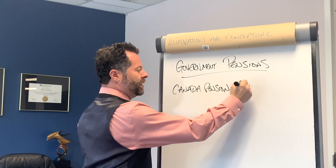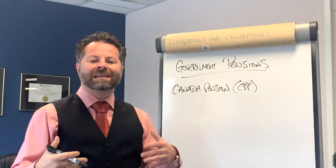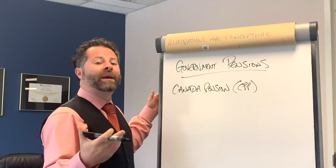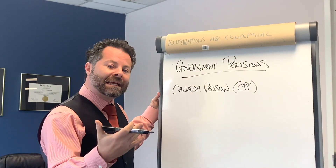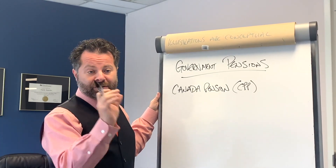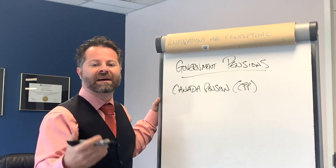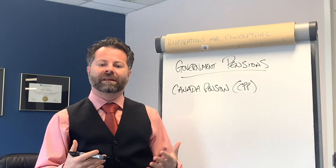Also known as CPP. How does CPP work? As we earn income in Canada, we actually pay into CPP and our employer matches it. When you get your paycheck every two weeks or every month, you'll see a chunk that comes off for Canada Pension, and then another chunk showing the employer contribution, because they match it. When you turn 60, 65, 70 — whenever you retire — you'll be able to start drawing from that pension.